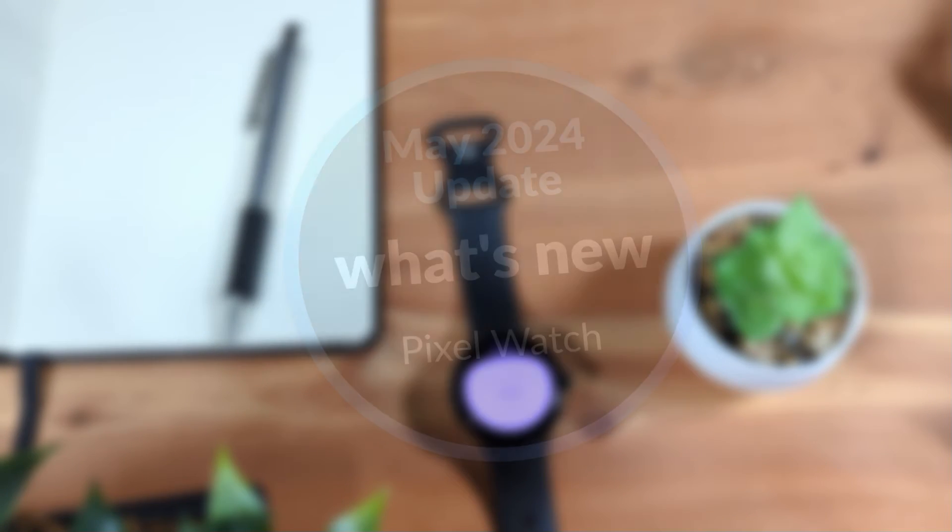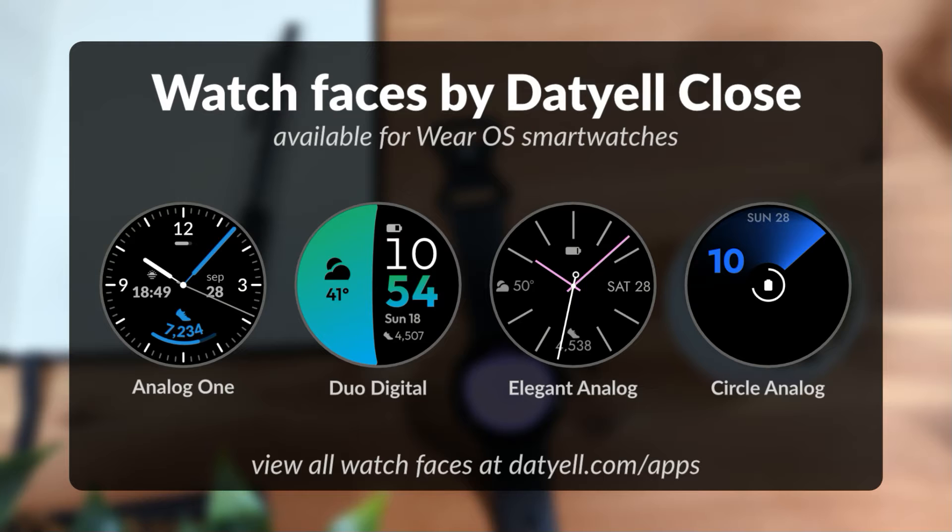But first, if you have a Pixel Watch and are looking for new watch faces, consider purchasing my watch faces for Wear OS. Find a link in the video description.